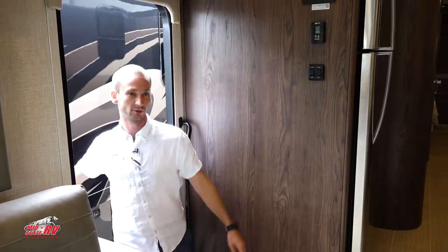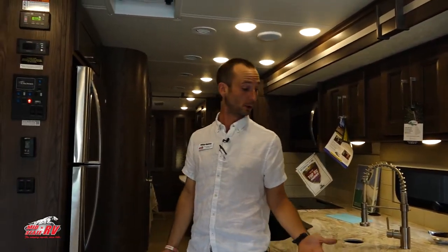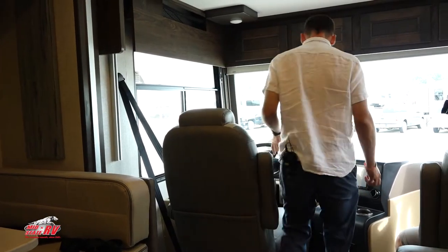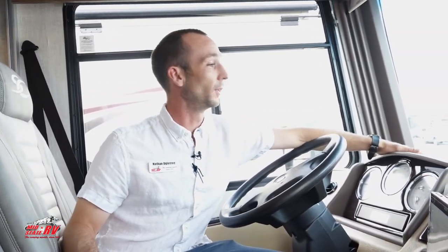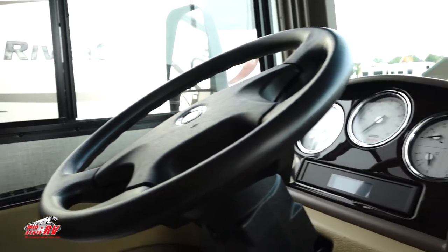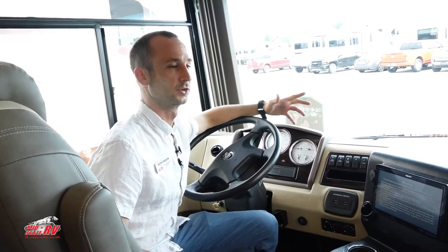Welcome to the inside of this beautiful motorhome. We'll start right here at the dash. The nice thing about this dash is that it has a 20-degree downward angle, which means your driver and passenger have a bigger field of view through a large windshield. Above us, we have a drop-down bunk rated at 500 pounds. If you don't want to drop it down, nobody knows it's there.